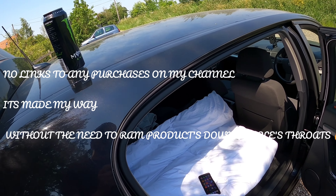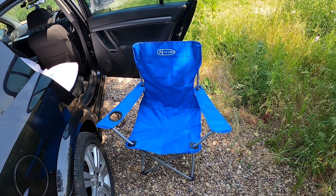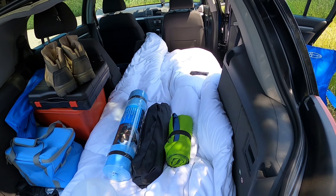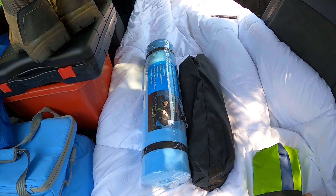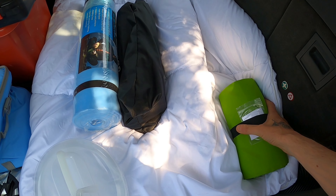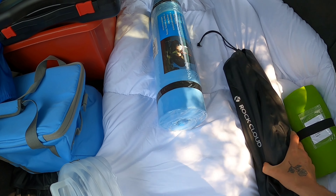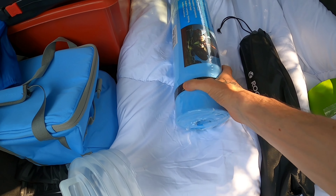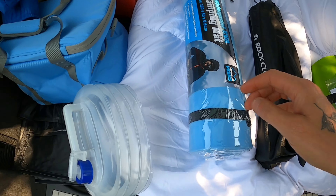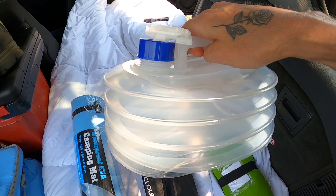Just a couple more odds and sods we need. But so far we have the obligatory camping chair. We've got our air bed — self inflating, or well inflating without a pump. We've got our table. We've got an extra mat for comfort. We've got a water container.